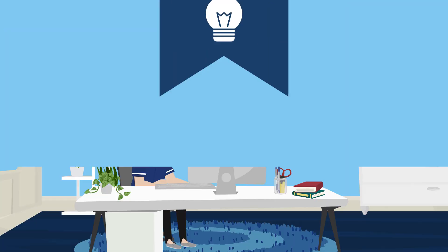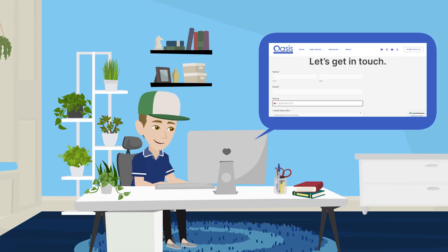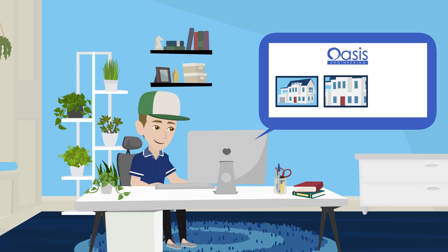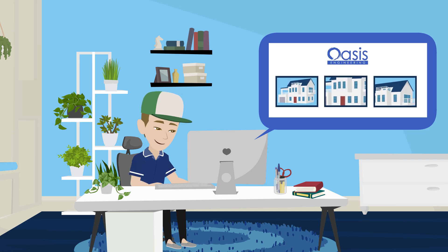Step 2: Visit our website and submit your documents through our easy-to-use form. It's your first step towards ensuring your home complies with all building and safety standards.